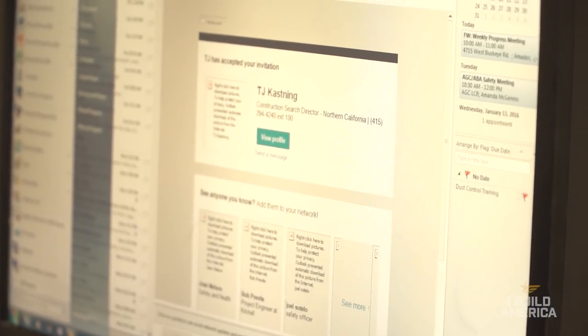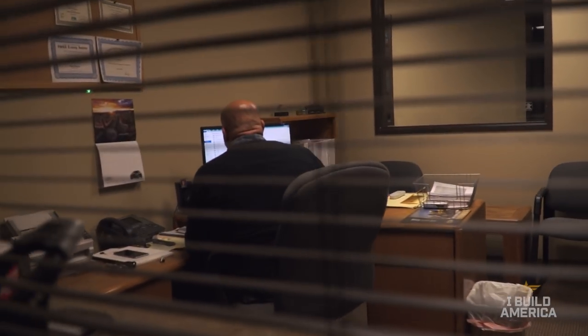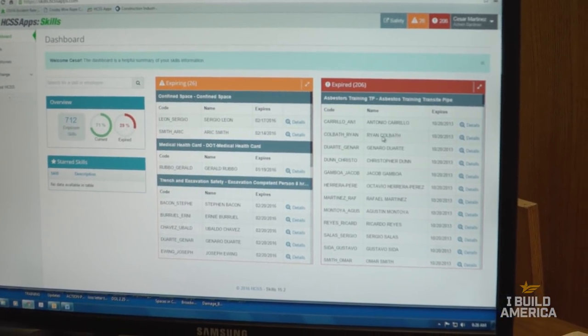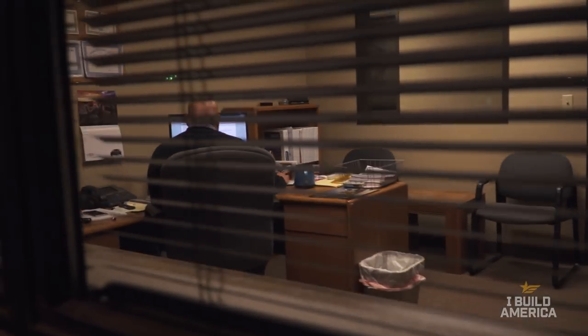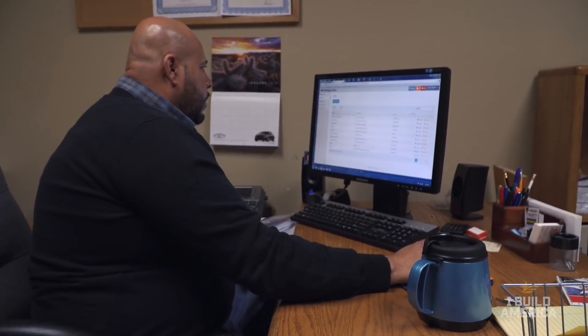Today the weather's not cooperating with us a little bit — it's raining — so we're here in the office first thing. Typically when I come into the office I check my emails and respond to some of them. Then I go on and look at my HGSS Safety Manager's dashboard. This really helps me look at what's coming up, what needs to be done. We've lined out our training, our core training, our yearly training, and it really helps us out with that.